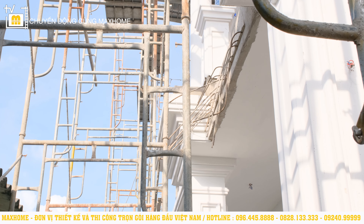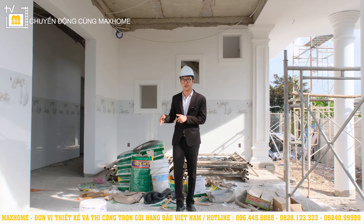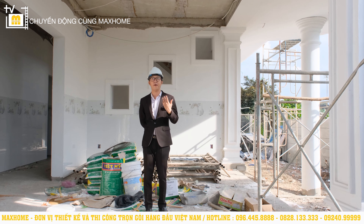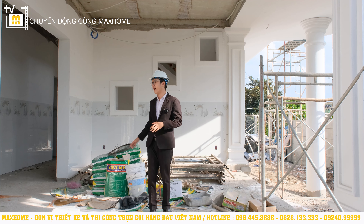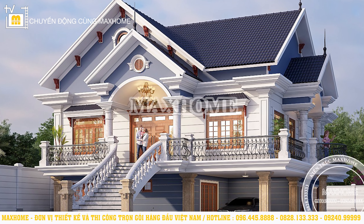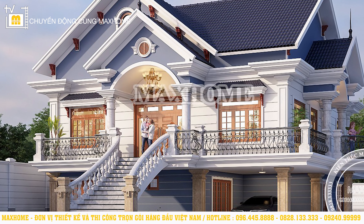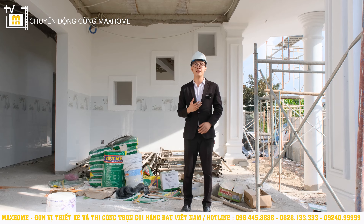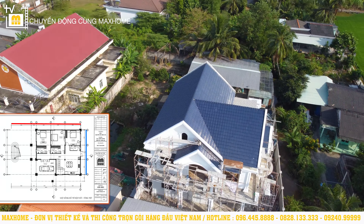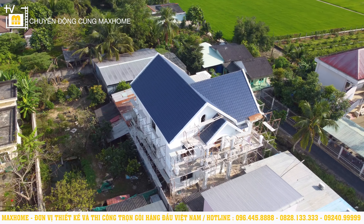Sẽ có một cái cầu thang để chúng ta di chuyển từ sân lên gian nhà chính luôn. Đặc trưng của mô hình nhà này là tầng trệt bên dưới không phải là không gian chính. Thông thường bước vào nhà chúng ta sẽ gặp phòng khách, nhưng ở đây chúng tôi sẽ bố trí phòng khách ở tầng trên. Kích thước công trình là 20,2m × 12m, tổng diện tích sử dụng của cả tầng trệt và tầng trên lên đến 300m². Chỉ có 2 tầng mà đến 300m² là quá rộng rãi.